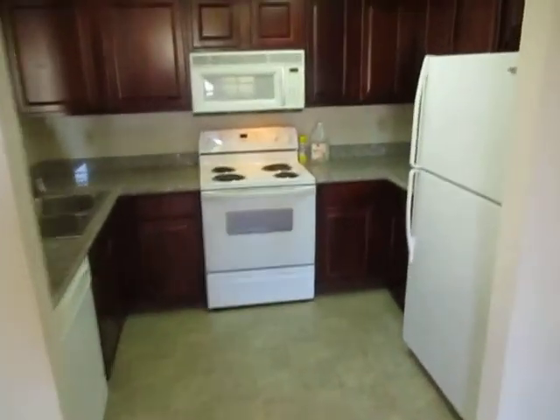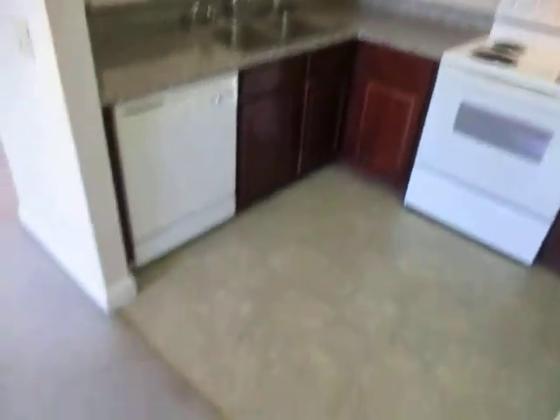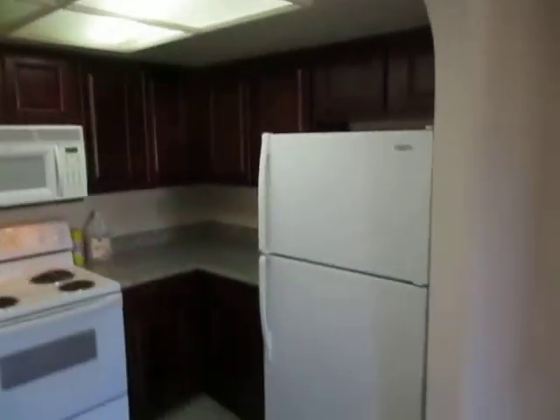Kitchen — again, looking good as you can tell. Appliances, countertops, cabinets. Need to get the ballast fixed on that one, but that's no biggie.